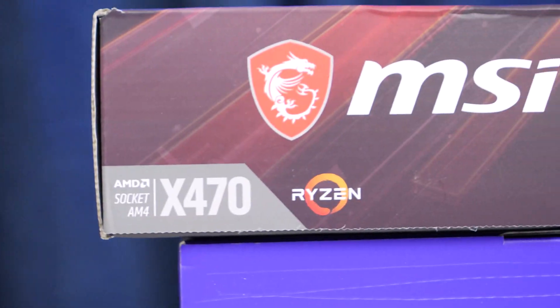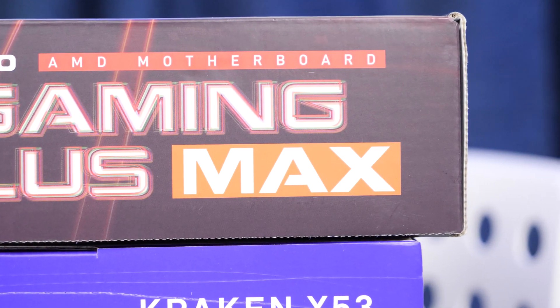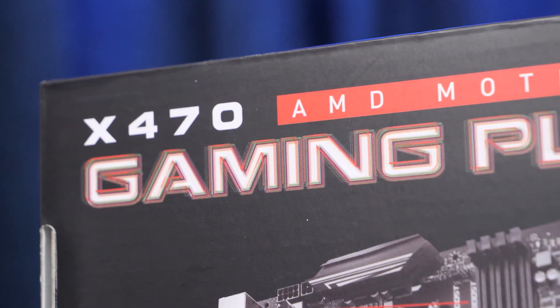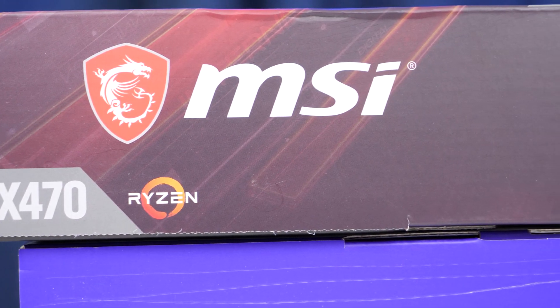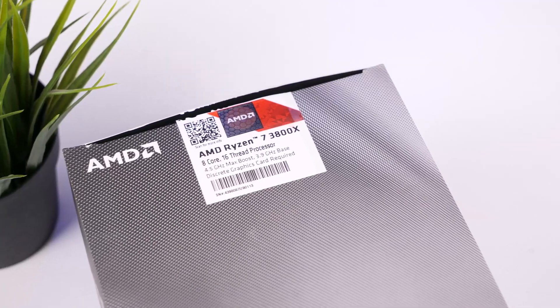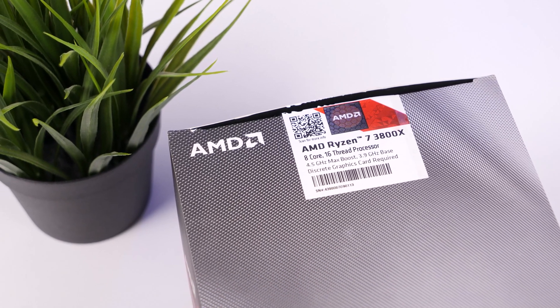To unlock the maximum potential of the CPU we've chosen the MSI X470 Gaming Plus Max motherboard. This is a very high quality motherboard at an optimal cost. It is equipped with good quality radiators and has all the necessary ports and connectors. Most importantly, the X470 chipset will allow you to upgrade your PC in the future, although with the Ryzen 3800X you'll hardly need an upgrade in the next couple of years.